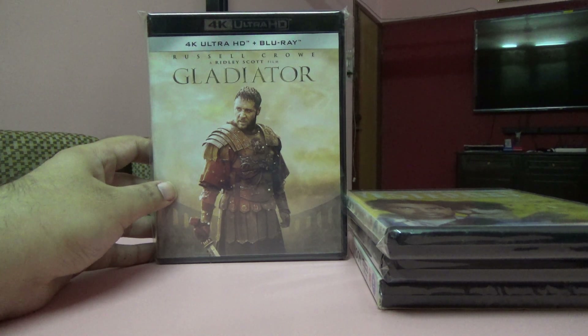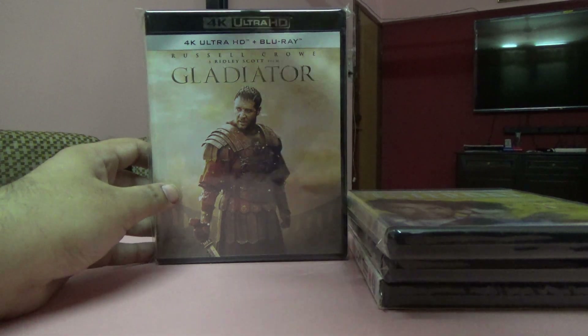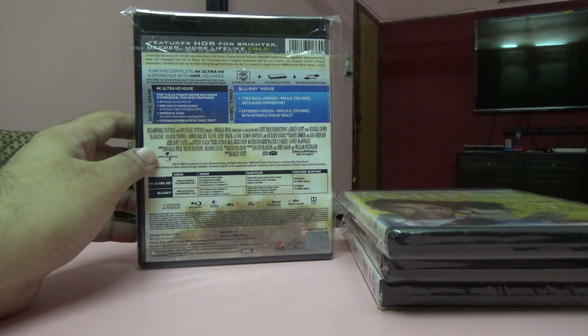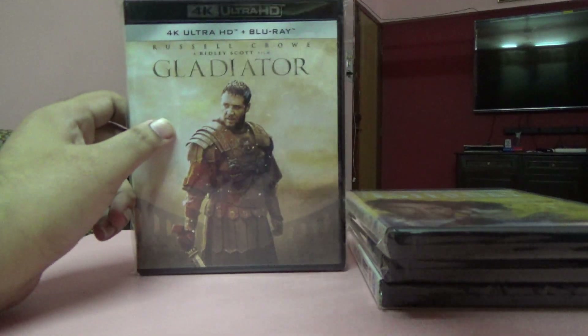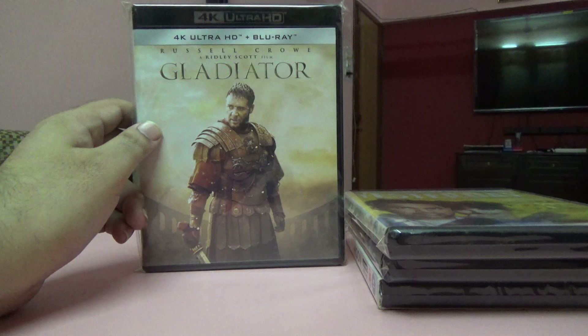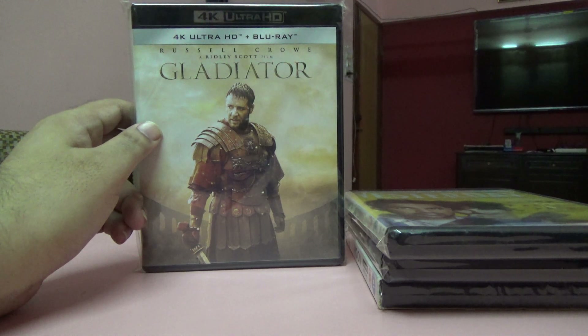The next and last one of the lot is Gladiator, again a Ridley Scott film. I had a two-disc Blu-ray set purchased long back but didn't have the 4K set. Now I have the 4K set as well — one 4K disc and one Blu-ray disc — in an Indian edition. I've done an unboxing for this on the channel.